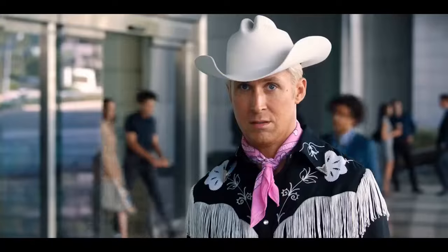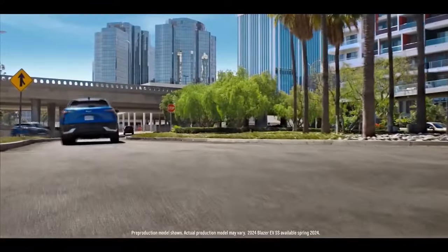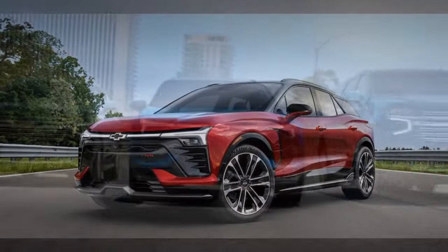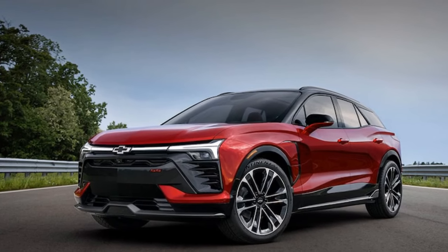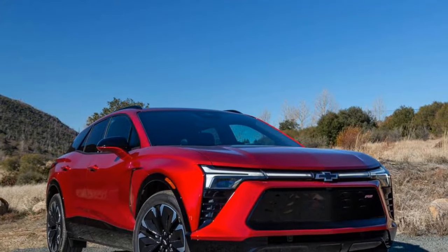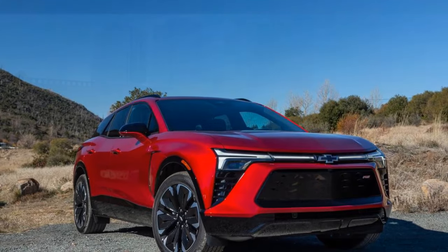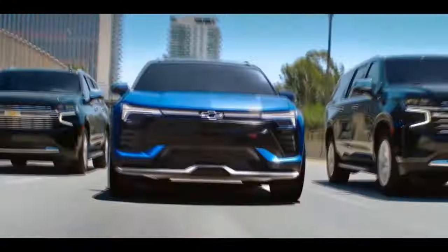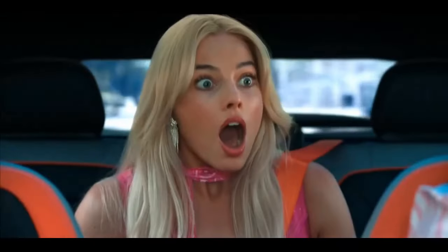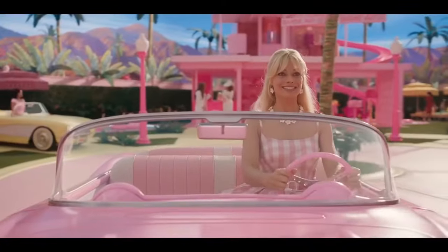The 1LT model features a smaller front axle motor with a choice of small or medium batteries. The 2LT, equipped with a larger battery, increases the range to 293 miles and offers the option for AWD with the smaller rear motor, delivering less power but improved efficiency. The sportier RS model provides options for FWD, RWD with the larger rear motor, or AWD with the smaller rear motor. The high-performance SS trim with AWD standard, utilizing the large rear motor and the largest battery, offers maximum performance.